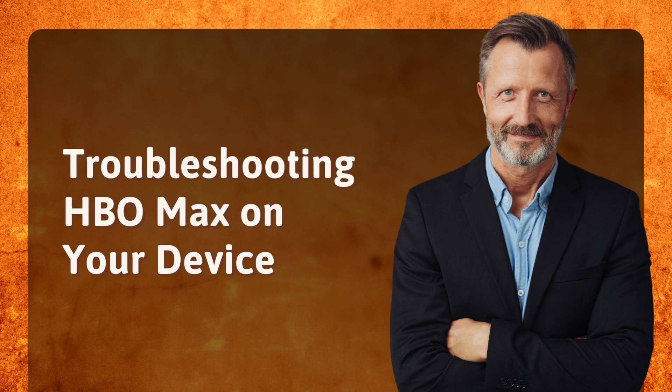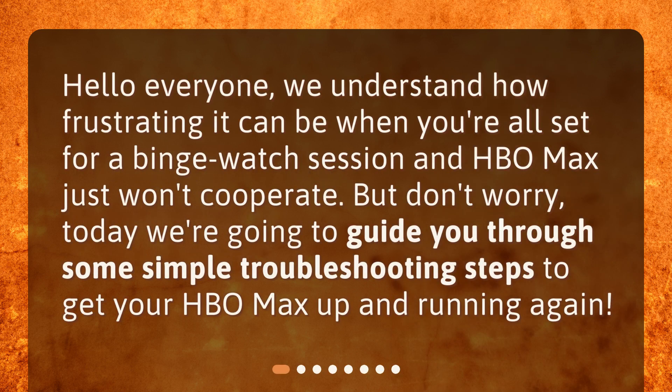Troubleshooting HBO Max on your device. Hello everyone. We understand how frustrating it can be when you're all set for a binge-watch session and HBO Max just won't cooperate. But don't worry. Today we're going to guide you through some simple troubleshooting steps to get your HBO Max up and running again.